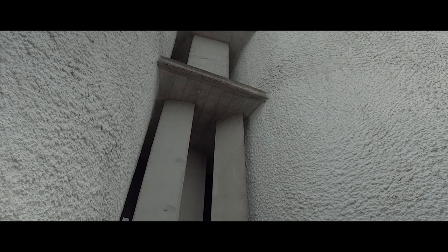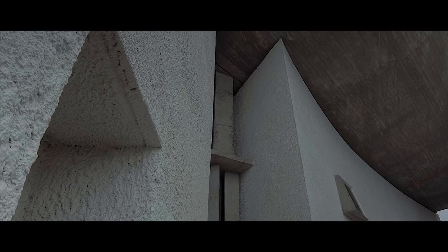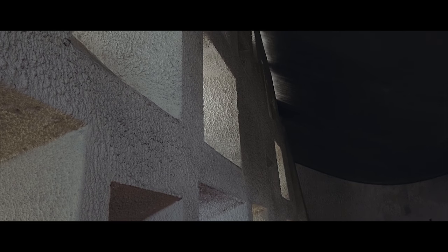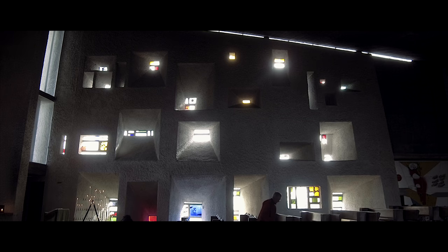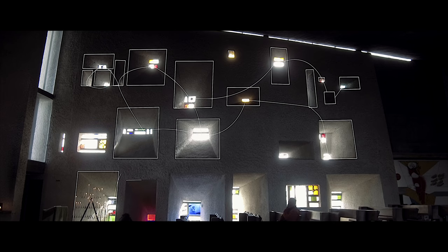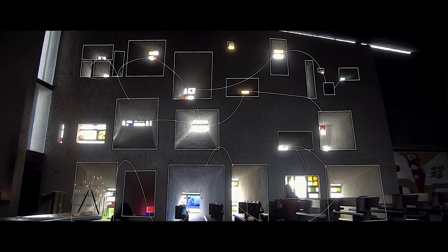The windows in that south wall — so characteristic and imitated in many, many buildings after — don't follow a pattern. According to the writer Robert Coombs, who published a book about the chapel, the upper string of windows responds to the Virgo constellation, with the lower one being Hydra.